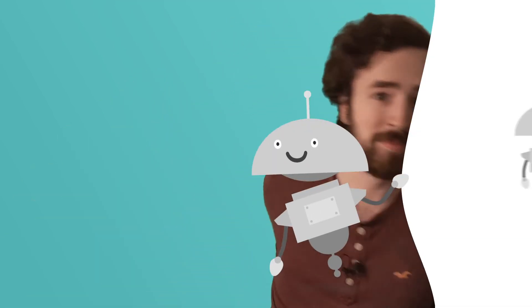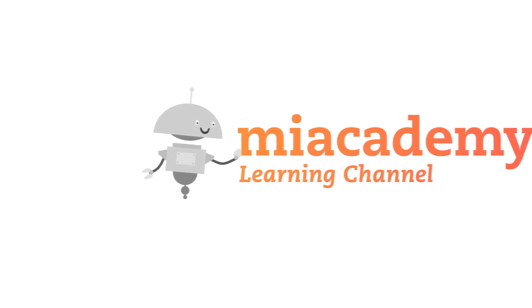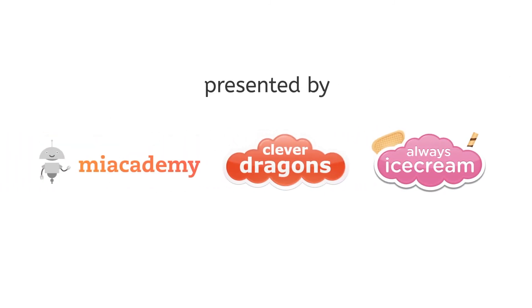Thanks so much for exploring turtles with me today. I hope you had as much fun as I did, and I hope you know so much more about these amazing reptiles. I'll see you next time on our Tell Me About series, where we explore our beautiful natural world. And until then, remember to always be clever. We'll see you next time. Bye!